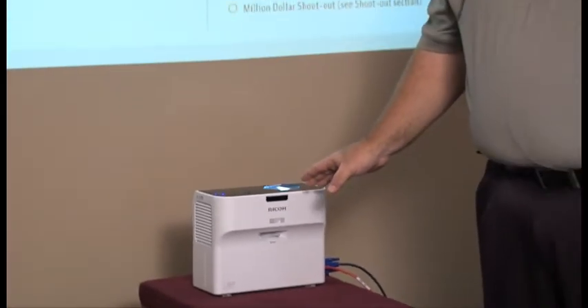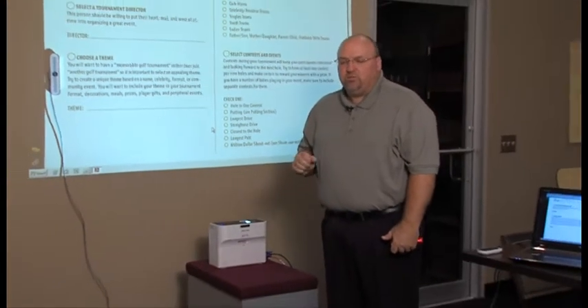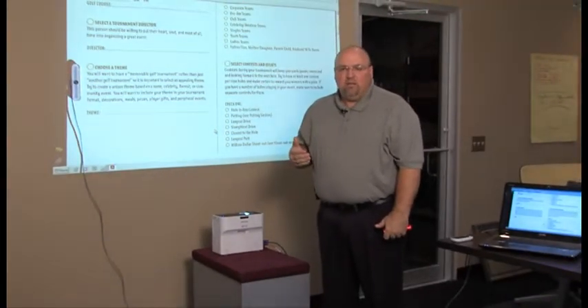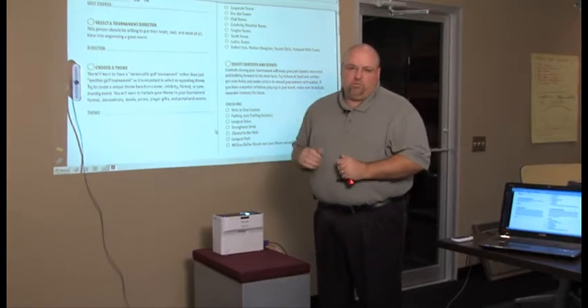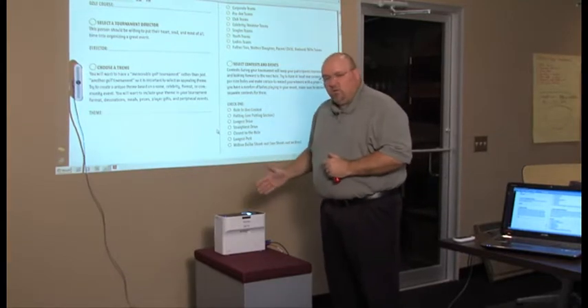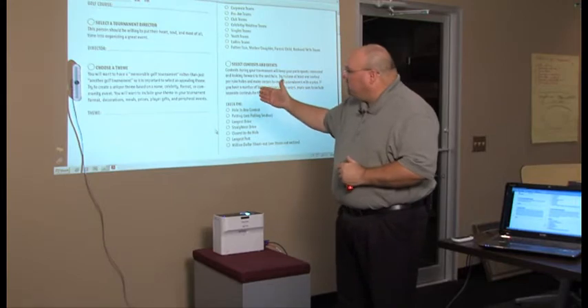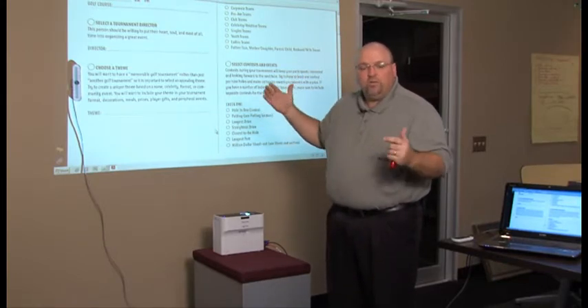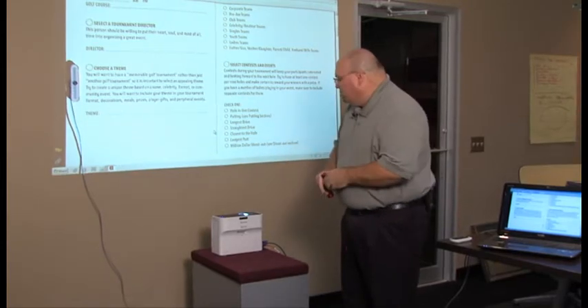We've had it for two weeks now and been able to play with it. There are some significant differences between a short throw projector and a standard projector. If you've ever been in a meeting and somebody set up a projector, they get up in front of it and there are always shadows in front of your projection. This device only has to be between 6 and 12 inches away from a wall, allowing for a projection between 48 inches and 80 inches, and you don't have any fear of shadows in the way.